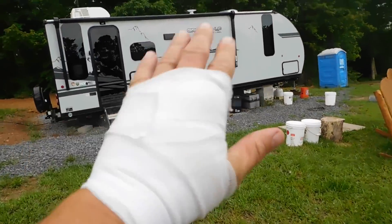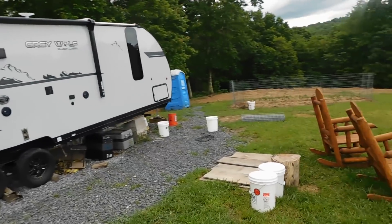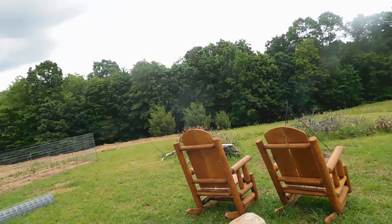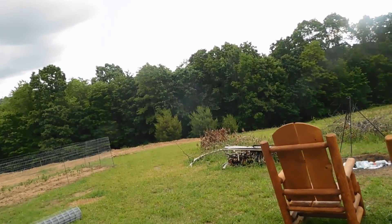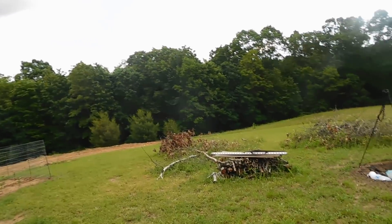These gauze bandages I have on my hand — dollar store special. Now it's a buck twenty-five, everything used to be a dollar. There's a Dollar Tree about 10 to 12 miles away.